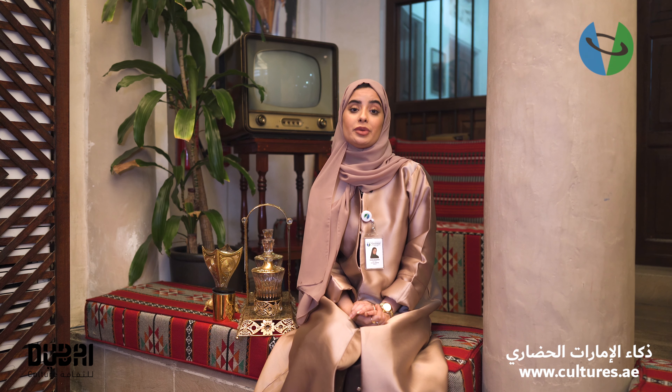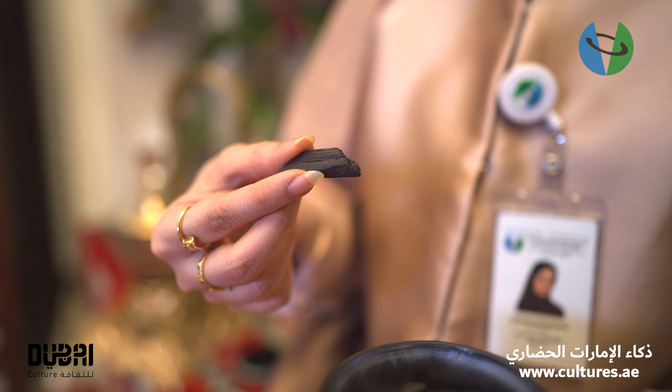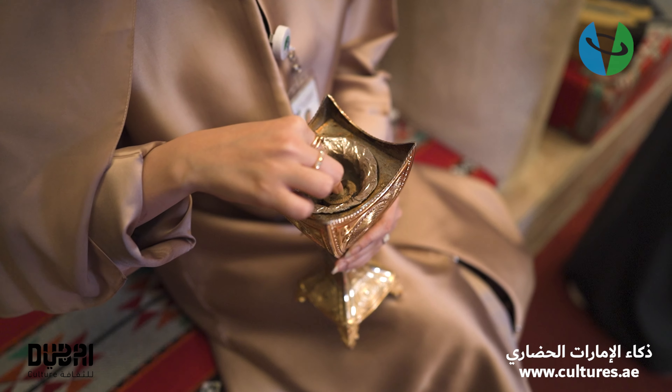Dehin Oud is made out of a piece of wood and we call it Oud. We place the Oud on a piece of charcoal and we use it to perfume our houses, our garments, kandoras and abayas.